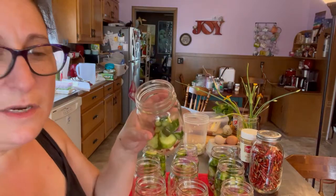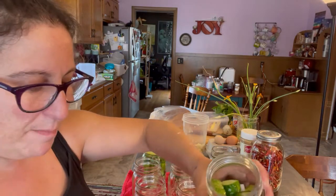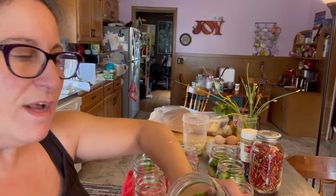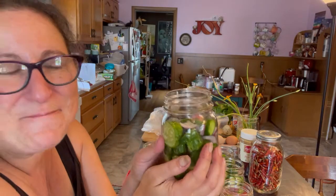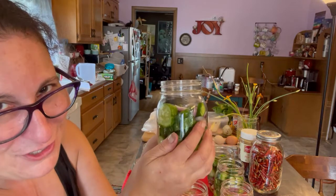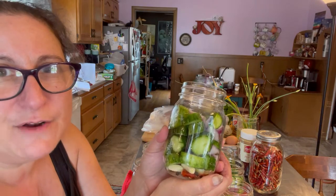I'm going to be packing these jars pretty tight. Part of it is that I have a lot of cucumbers, but also a big part of this is I don't want to leave a whole lot of space for bubbles. I want to fill these as full as I can so I don't wind up with a gap on the bottom where it's just all liquid and everything's floating — it just doesn't look as pretty. So I'm packing them pretty tightly and squishing them down real good.